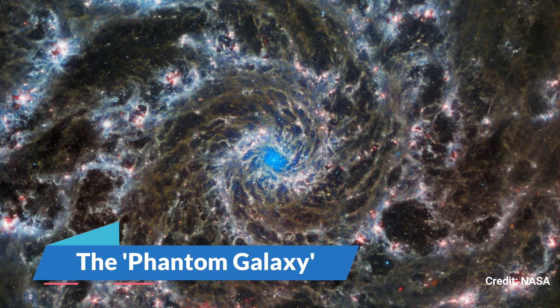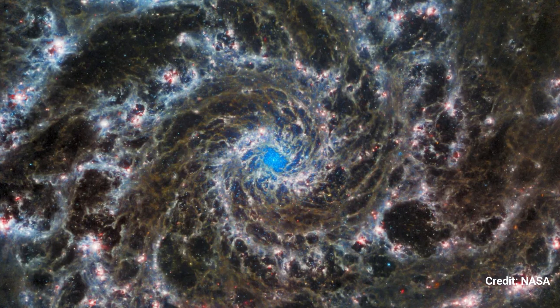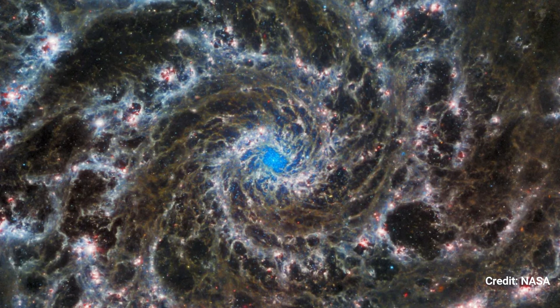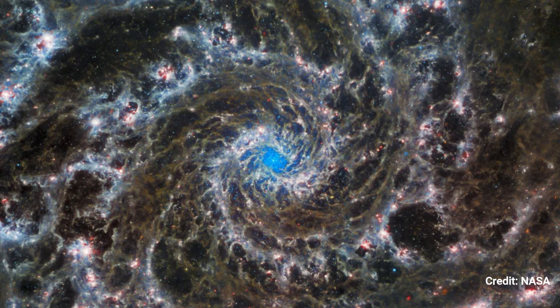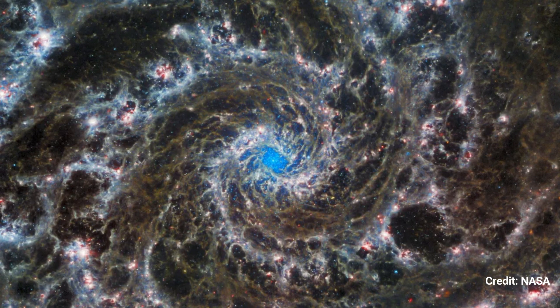Number 3: The Phantom Galaxy. The spooky Phantom Galaxy swirls across space roughly 32 million light-years from Earth, like a cosmic nautilus shell. Because the spiral arms of the galaxy are conspicuous and well-defined, scientists refer to it as a Grand Design Spiral.